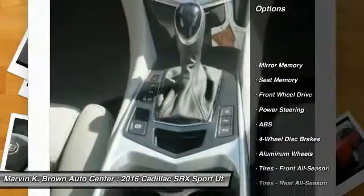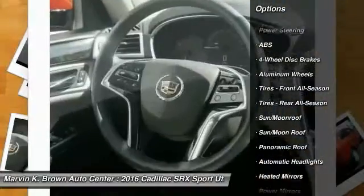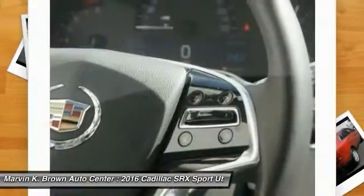Power passenger seat, remote engine start, anti-lock braking system, keyless entry, stability control, steering wheel audio controls, traction control, backup camera, moonroof.